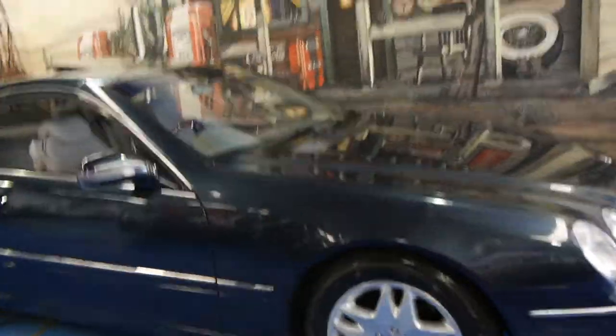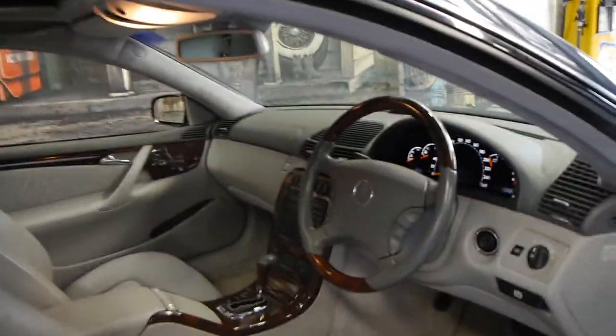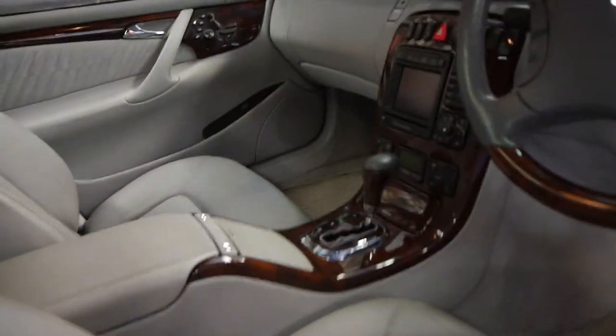It's got Michelin tyres on it. Whoever's owned this car has really loved it — you can just see everything about this car is great. And in driving it, you're going to be very, very impressed.